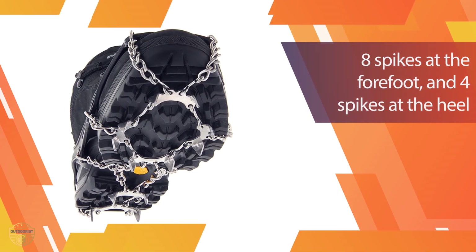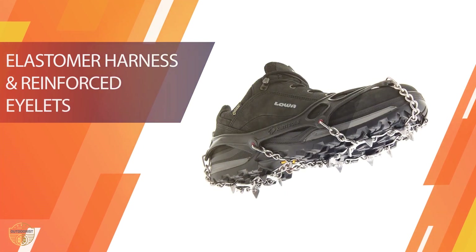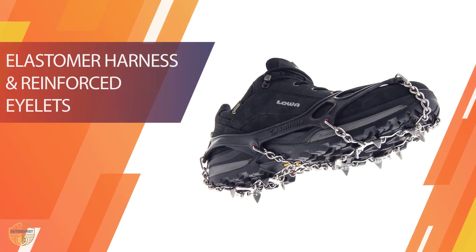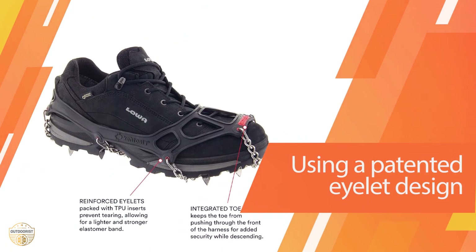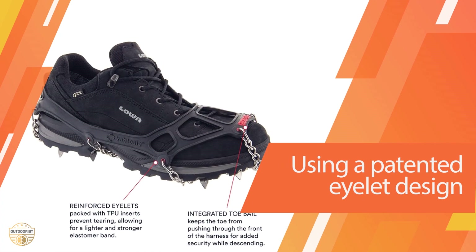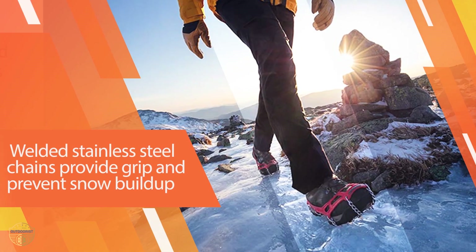The Cadula micro spikes use a 10-spike design per foot with embedded tungsten carbide tip grips, giving you the ultimate winter traction. The elastomer harness has reinforced eyelets and is wear resistant. The Cadula micro spikes should be the only spikes you'll ever need when it comes to running in icy and snowy conditions.